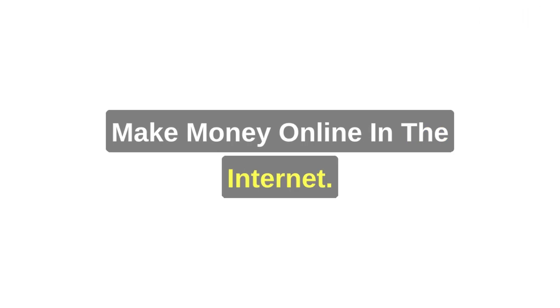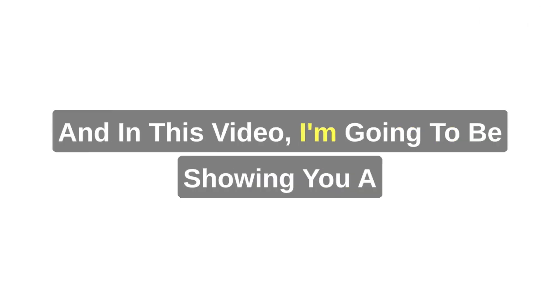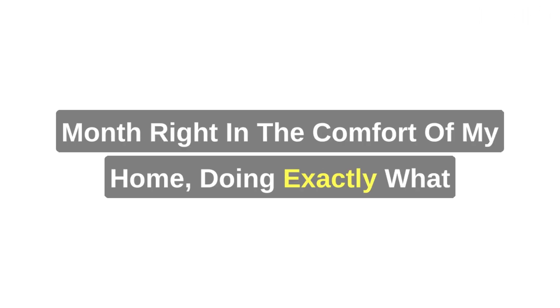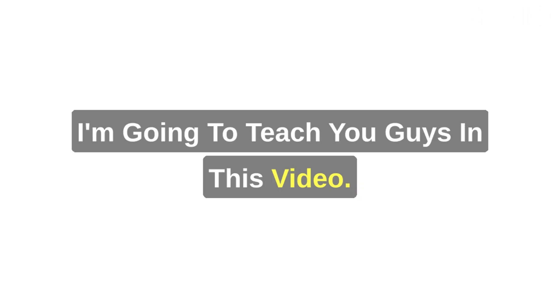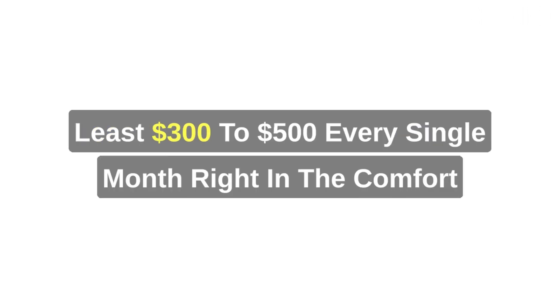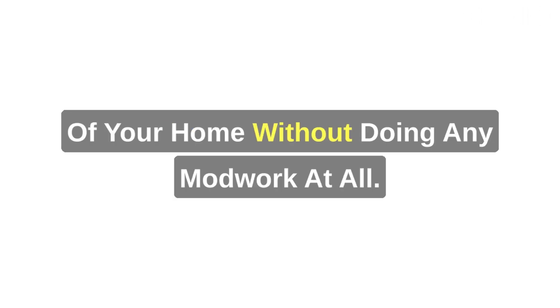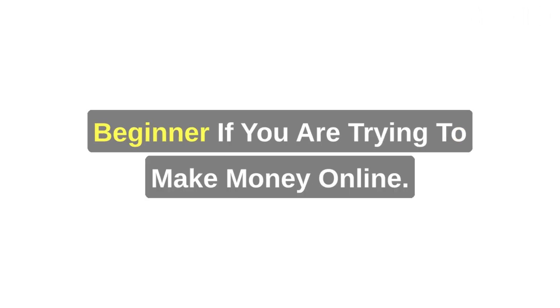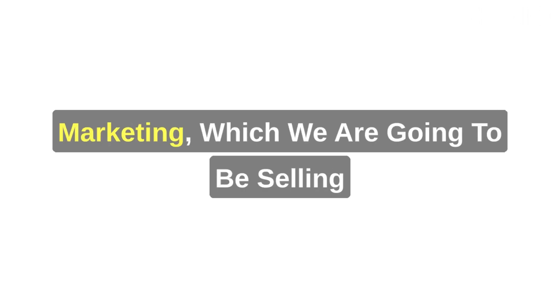There are many proven methods to make money online, and in this video I'm going to show you a proven method that has helped me make $500 every single month right in the comfort of my home. All you have to do is watch to the end of this video to get all the details on how to make at least $300 to $500 every single month. We're going to leverage affiliate marketing, where we sell other people's products to make commissions.